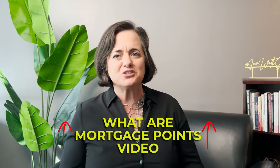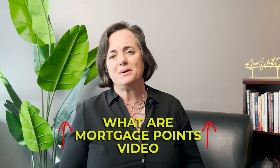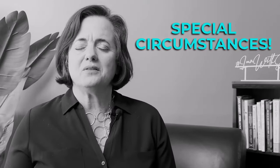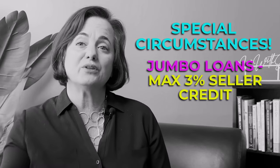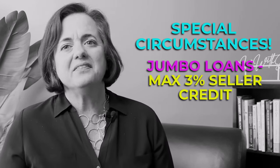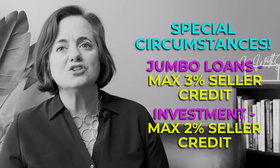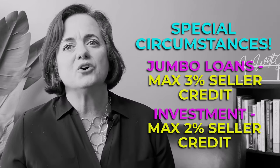Two less common loan types to note: jumbo loans — non-conforming loans over the conforming limits — are limited to just three percent seller credit. And for investor loans, if you're buying an investment property, the maximum seller credit you can negotiate is two percent.